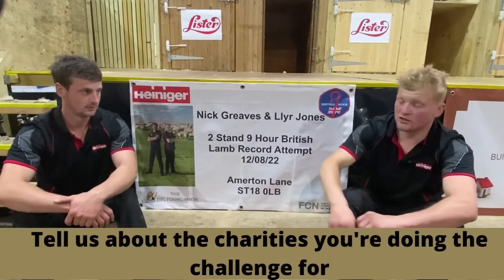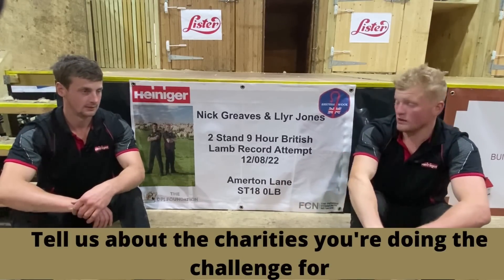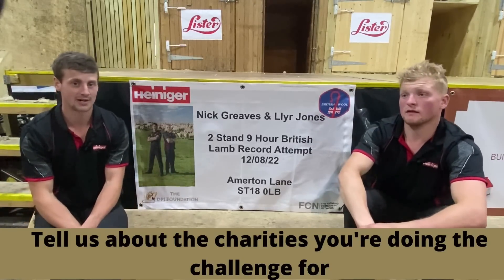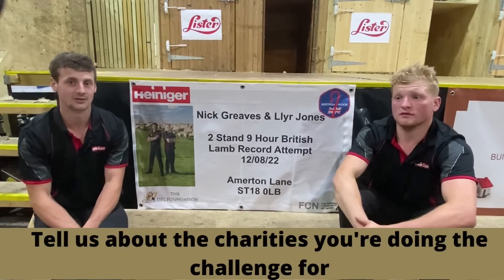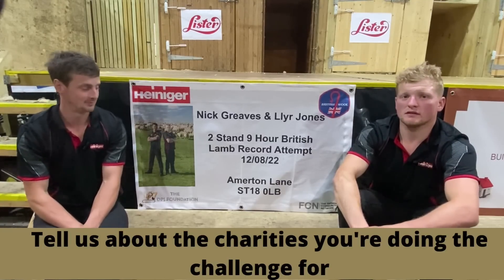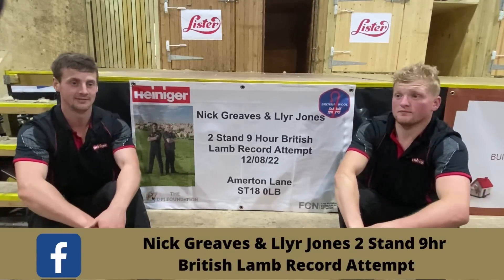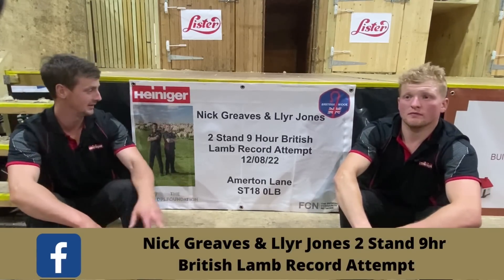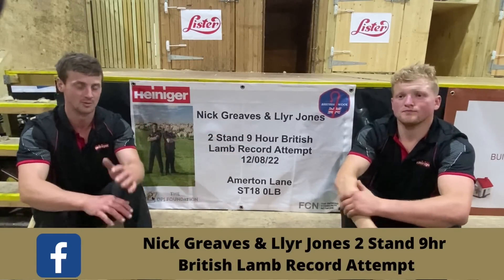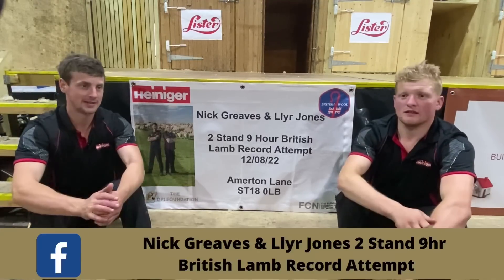The DPJ Foundation is quite close to my heart from North Wales, so that's one charity we've picked. And then the FCN — the Farming Community Network — two agricultural mental health charities we're hoping to raise awareness and money for on the day of the record attempt. We've got a Facebook page with a JustGiving link — if you type in 'Nick Greaves and Llyr Jones two-stand nine-hour record attempt' on Facebook it'll come up, with two JustGiving pages for the two charities. Spectators are more than welcome.